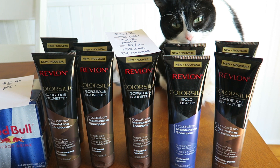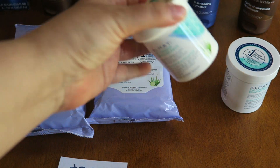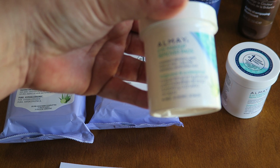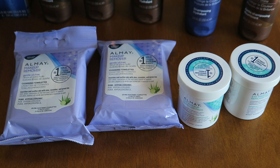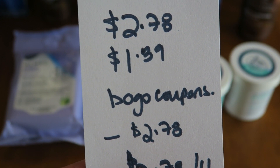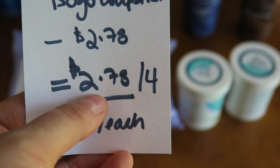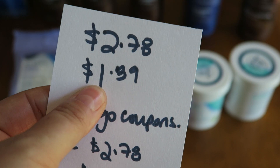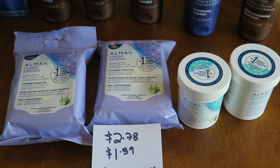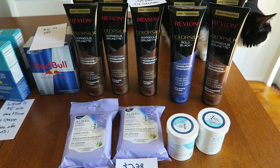I usually pay like ten-plus dollars for this kind of shampoo — John Frieda — so I'm really excited to give the Revlon shampoos a try. The next item is Almay: I picked up two of the wipes and two of the eye makeup remover pads. They were on clearance, all four items for $2.78, and also a buy-one-get-one 50% off. I used two buy-one-get-one-free coupons, so final price point was $2.78 for four — about 69 cents each. With the Almay and the Revlon I also qualified for another 5,000-point beauty reward club, so I was very pleased with that.